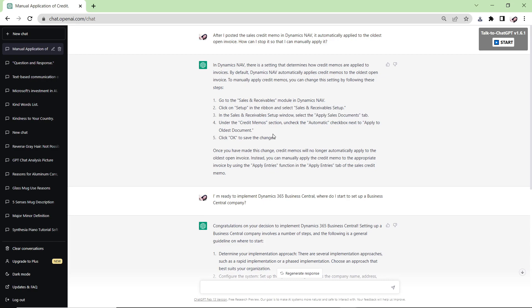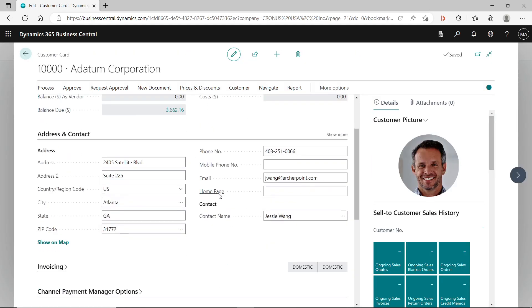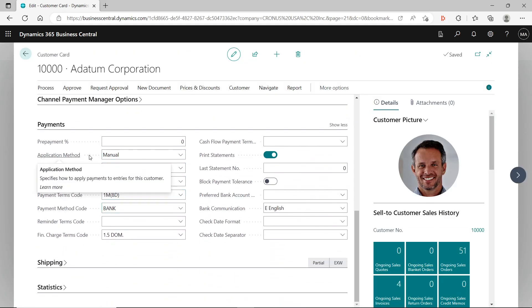The correct answer is found on the customer card. The Application Method field controls this behavior — if it's set to 'Apply to Oldest,' the credit memo will automatically apply to the oldest invoice when posted. If you want to stop that, you change the Application Method to 'Manual' so it won't be automatically applied, and then you can go to the customer ledger entries to apply it yourself.